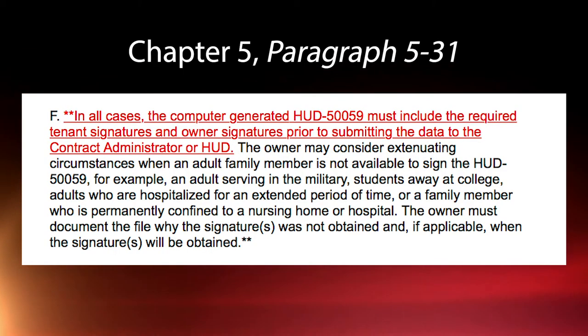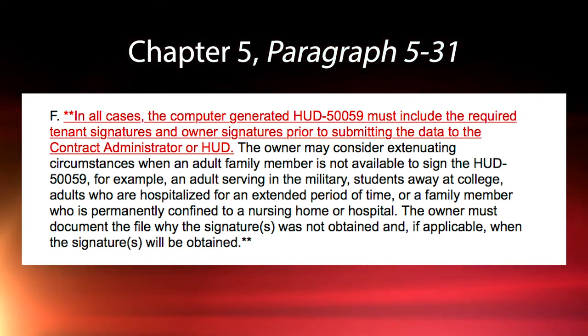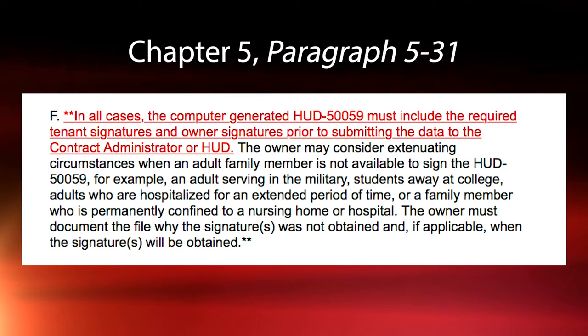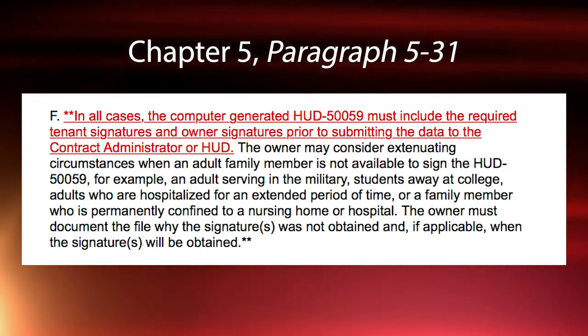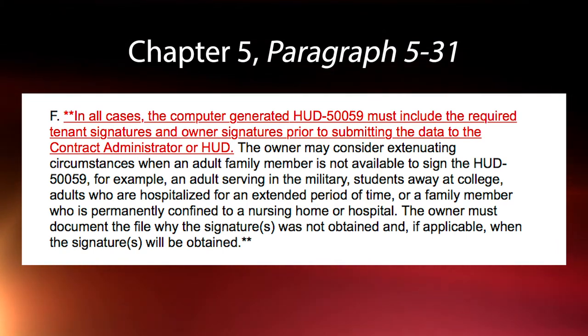I think a lot of our viewers need to be reminded of the importance of getting a 50059 signed. I want you to look at Chapter 5, paragraph 531F. It tells you that in all cases the computer-generated HUD 50059 must include required tenant signatures and owner signatures prior to submitting the data to the contract administrator. You need to make sure that the 50059s are signed and dated by both the owner/agent and resident before you submit them to DeAnna. What are your thoughts on that?